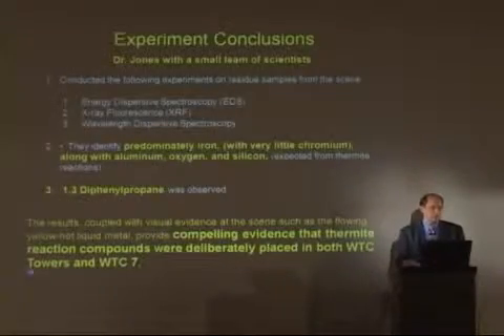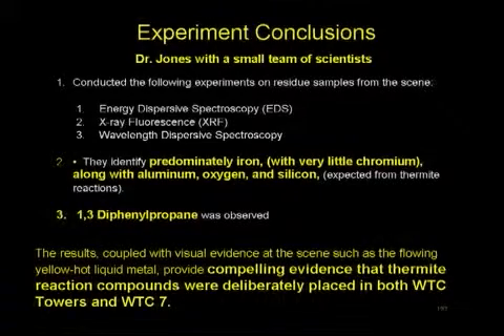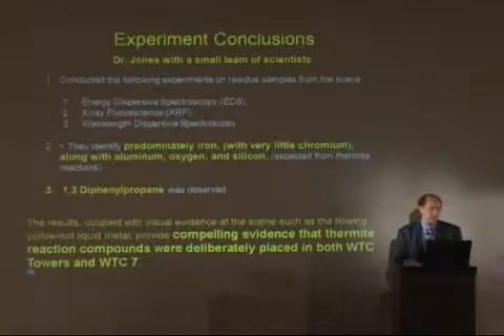Dr. Jones and his small team of scientists, through EDS, XRF, and WDS, identifies the components of these spheres and chips — predominantly iron, along with aluminum, oxygen, silicon, and 1,3-diphenylpropane. The results coupled with the visual evidence, such as the flowing hot liquid metal, providing compelling evidence that thermite reaction compounds were deliberately placed in both World Trade Center towers and Building 7.